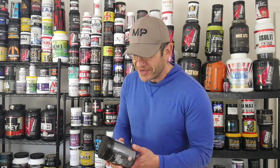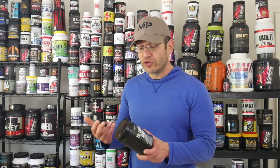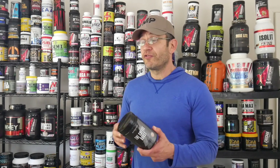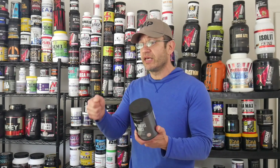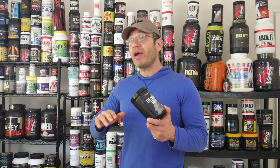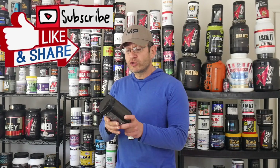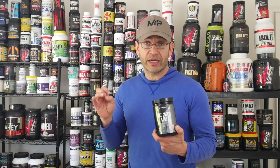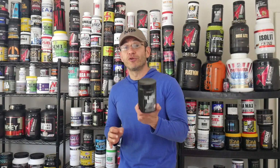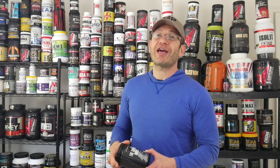They came out with this — I think they have only one flavor, the mocha flavor, and I got two of them. The way that you take this thing, you basically pour it into water, stir it, and drink. A scoop and a half is one serving, and there are 30 servings per container. I've been taking two scoops, which gives about 200 milligrams of caffeine and about 100 milligrams of Dynamine — that's like a Monster energy drink plus Dynamine.